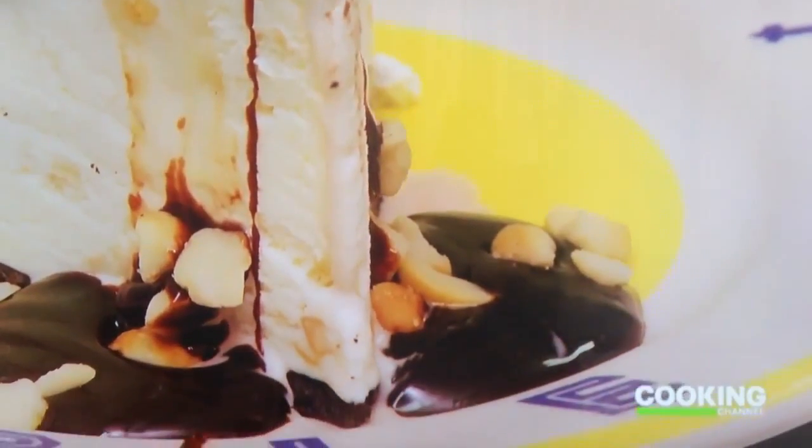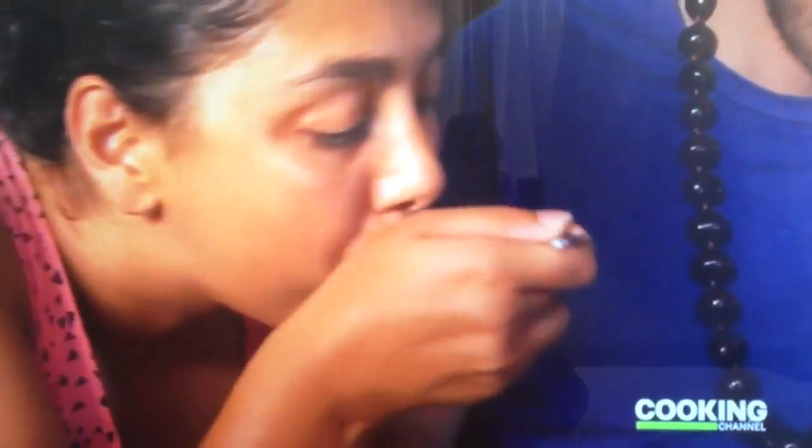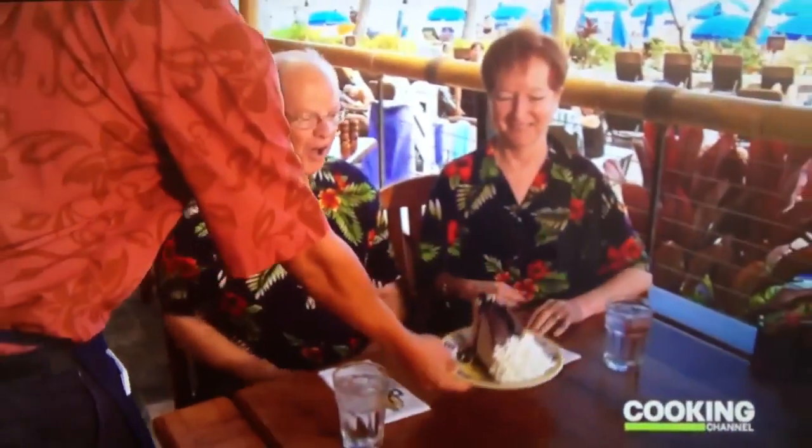Macadamia nuts are another thing that Hawaii is known for. It's special because it's grown here. Sometimes people ask for extra macadamia nuts, which we're always happy to do. There are so many components — very decadent and rich. I like how the fudge kind of smooths over your tongue with the ice cream, and the macadamia nuts give you a nice crunch. Isn't that ever delicious? I could almost stand up and do the hula.